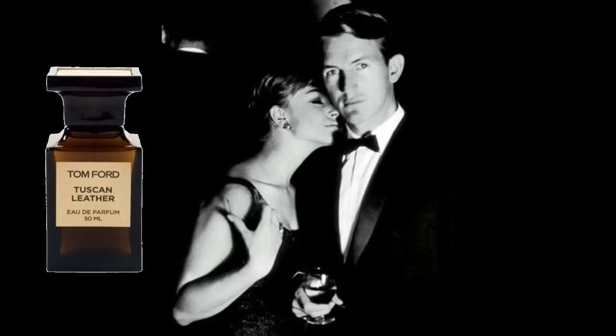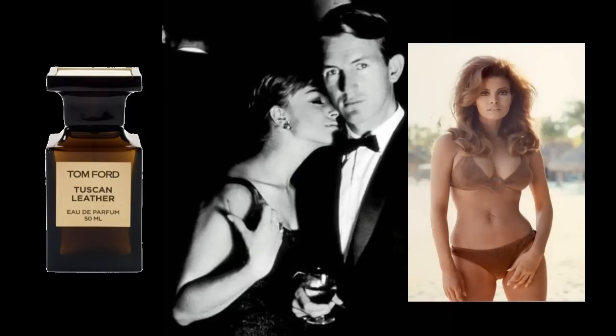Tom Ford Tuscan Leather. Rachael Welsh's boobs. What have they got to do with Tom Ford's Tuscan Leather? Nothing, I just think about them a lot. Ow. That hurt.